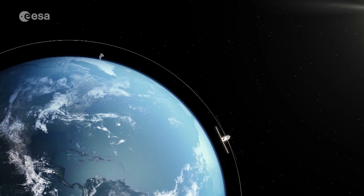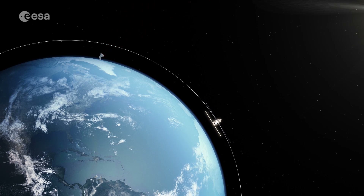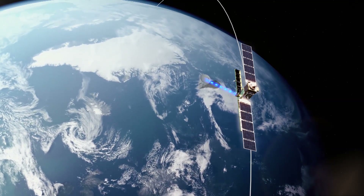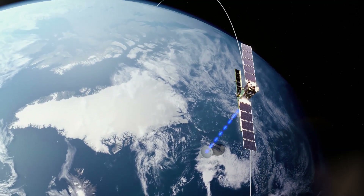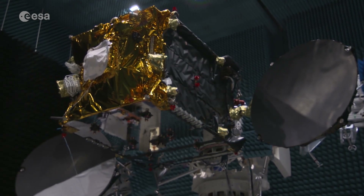With the conventional approach of using polar ground stations for a direct download from the imaging satellite, this connection could only be established for about 10 out of every 90 minutes. EDRS is the first commercial system in the world to use optical communication between satellites.